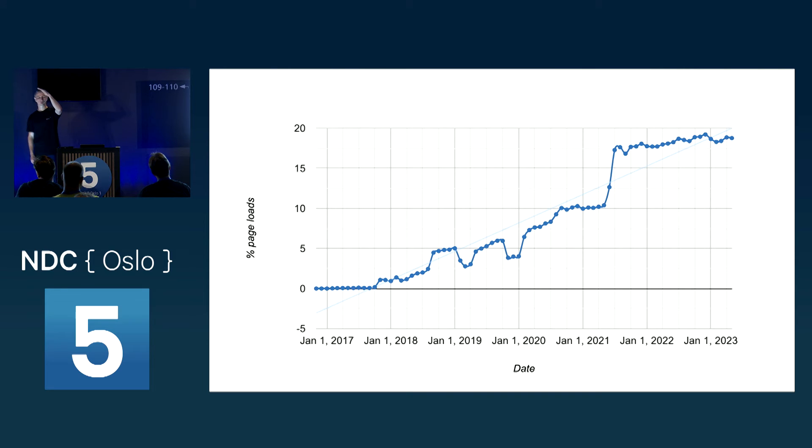Looking at Chrome statistics of page loads calling custom elements.define, you can see the trend going up. We're at around 15% moving towards 20% of every web page loaded in Chrome having a web component on it. It's definitely a growing space, still a niche — but I'm surprised to have a room of people wanting to talk about this niche.